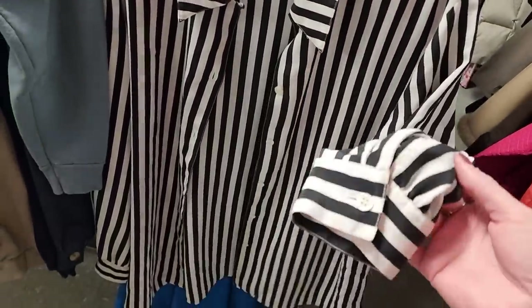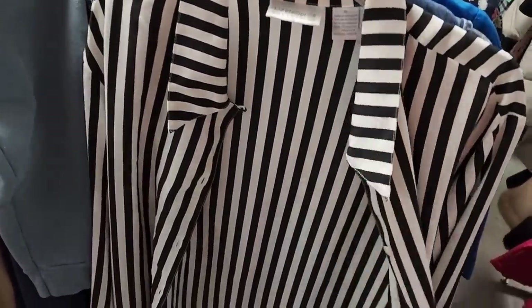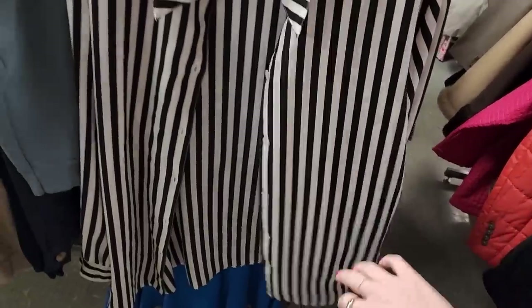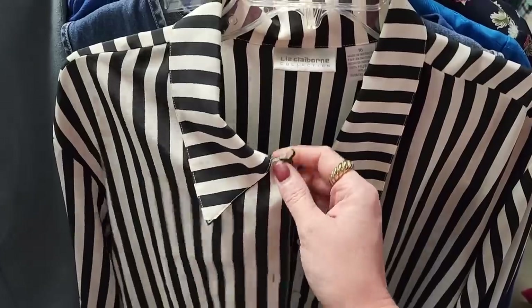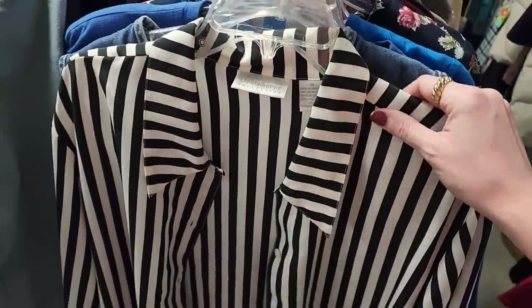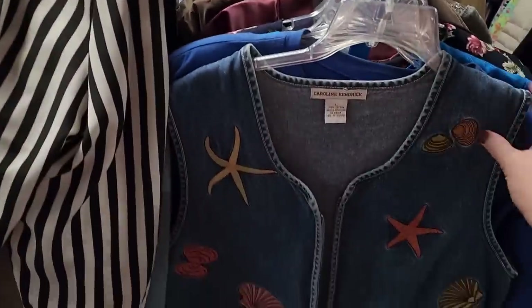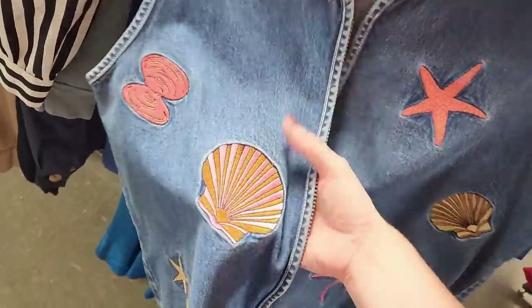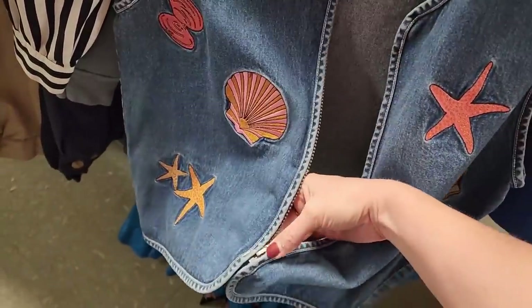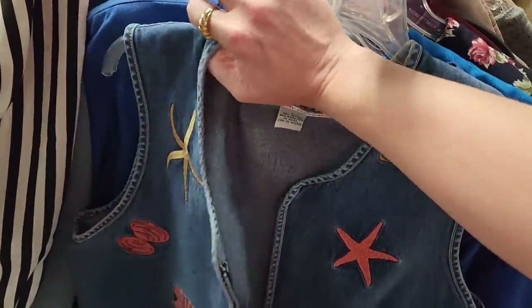I really wanted to get this one, but it has some damage — some tearing on the seam and a stain. I know I could fix it but I just don't have a lot of time right now to do that, so I'm gonna leave it and save myself that project. And this one I also really wanted — I love this striped shell — but the zipper is broken. So I decided to leave it and save myself the work.